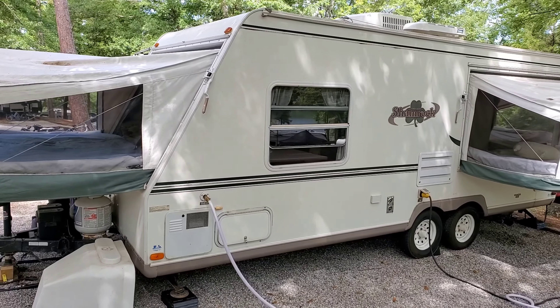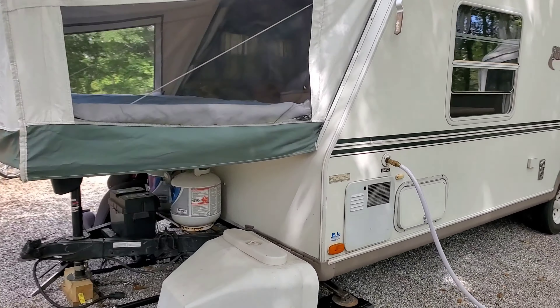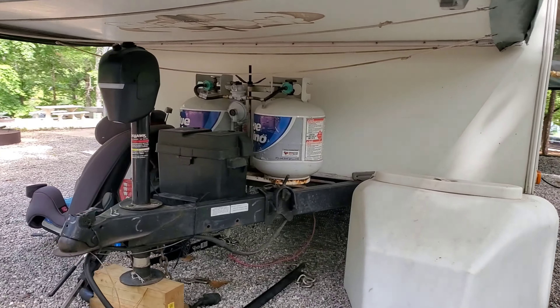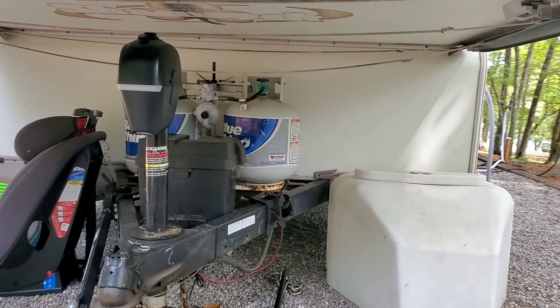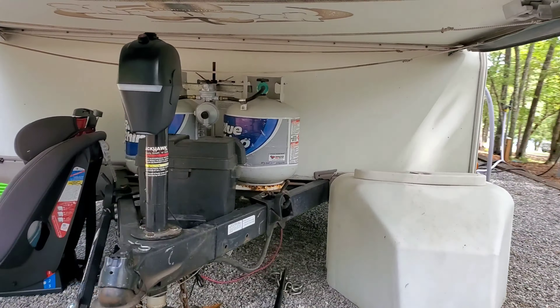This is the front pop-up — it's queen-size. Then we have the side pop-up, which is also queen-size. Let's walk around. Of course we have our water hookup set up, trash can over there.